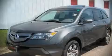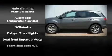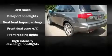Audio features include a CD player with AM-FM radio and ten speakers, providing excellent sound throughout the cabin.